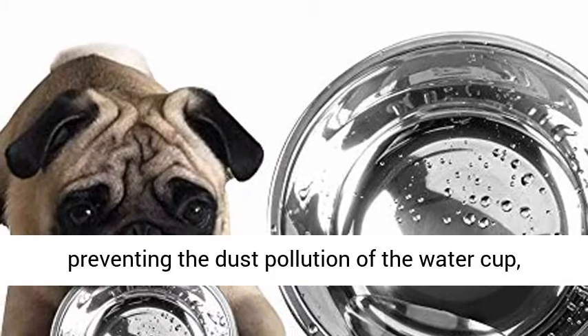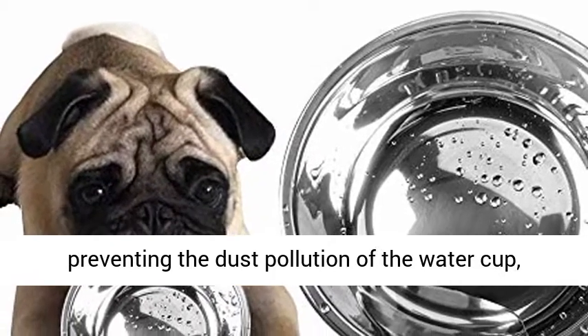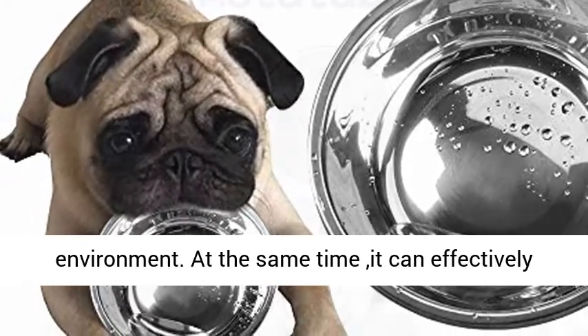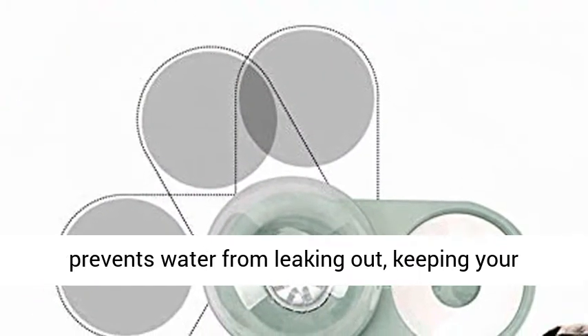The floating ring keeps the water clean and hygienic, preventing dust pollution of the water cup and giving your kitty and dogs a healthy eating environment. At the same time, it effectively prevents water from leaking out, keeping your floor clean.